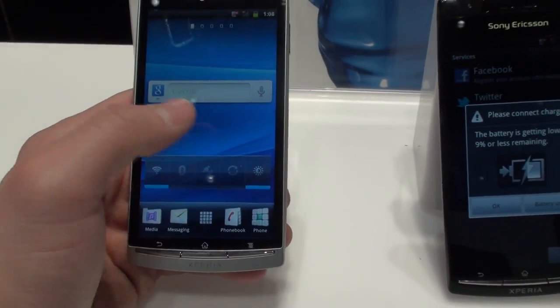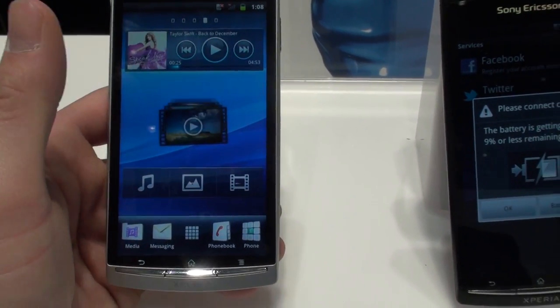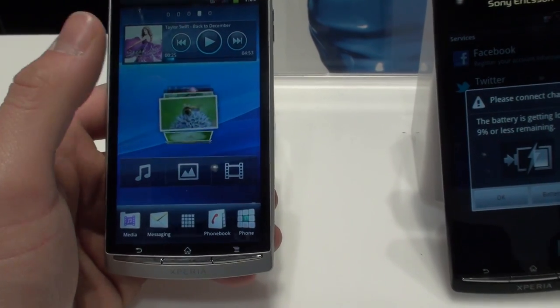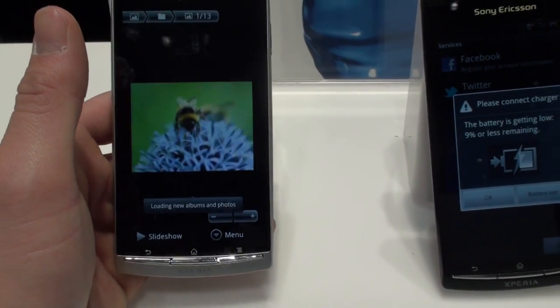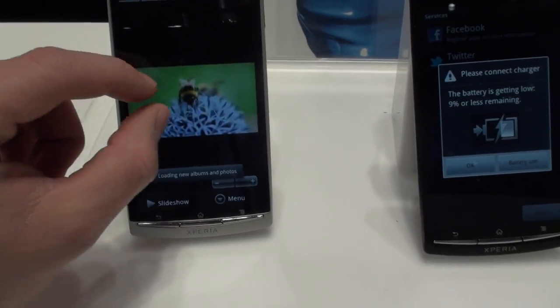So overall, pretty cool device. The big story here is how thin and light it is. The screen — it doesn't look as incredible as they'd make you think. And there's some of those 3D, really fancy animations that Sony Ericsson brought to the table with the X10, if you remember that.